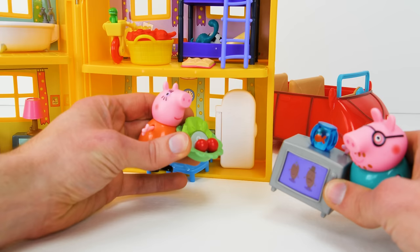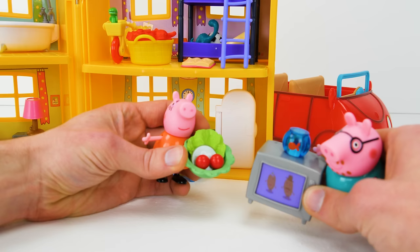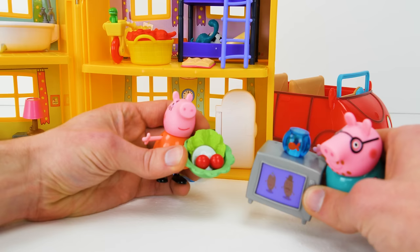Oh my! Daddy Pig has brought home a big screen TV! Daddy Pig, where did you get that? It was on sale at the supermarket. Excuse me, it's quite heavy. My word, you made a mess!